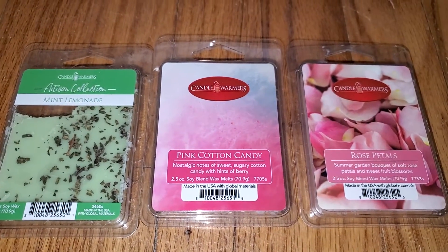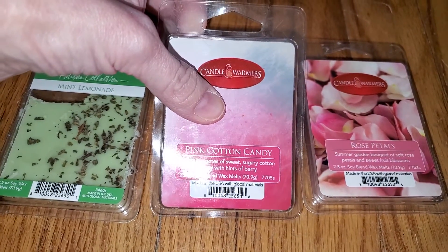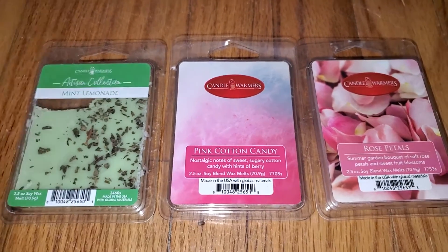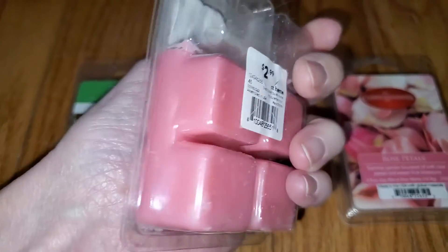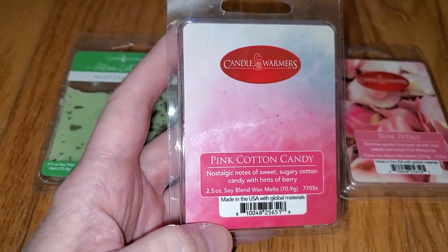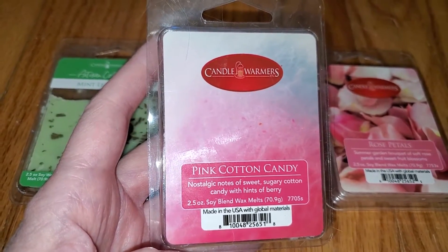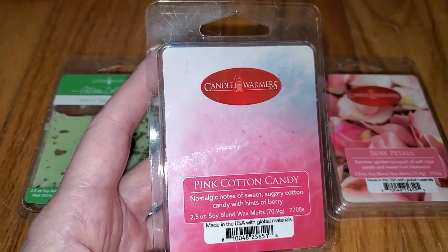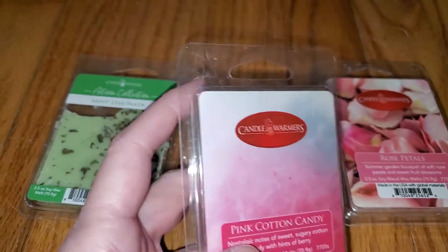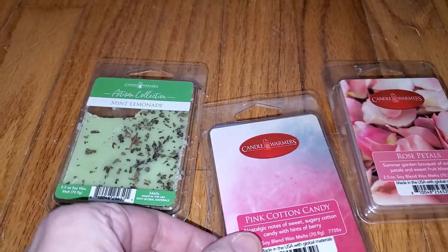Next we have Pink Cotton Candy. The notes are nostalgic notes of sweet, sugary cotton candy with hints of berry, and a nice pink color. This smells very similar to the old Tuscany Candle Cotton Candy scent — I no longer have it to compare, but I distinctly remember that specific scent. It kind of smells like fruity bubblegum with an artificial berry note, but not in a bad way.